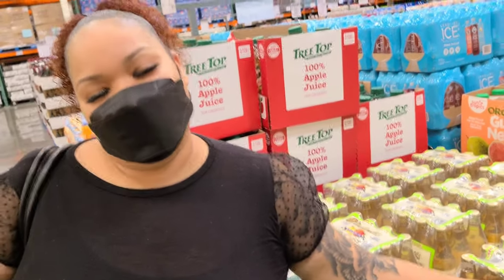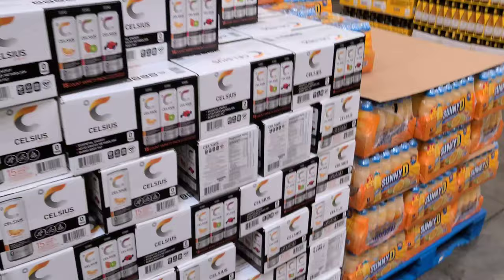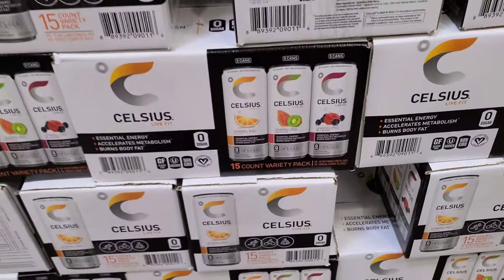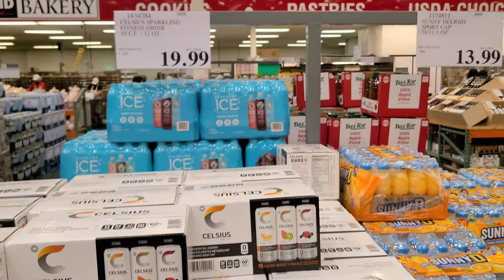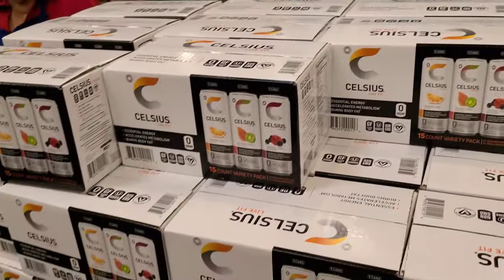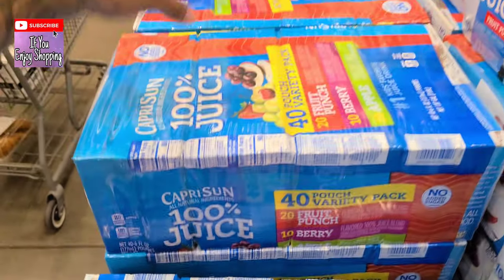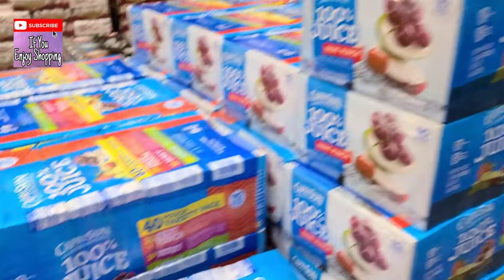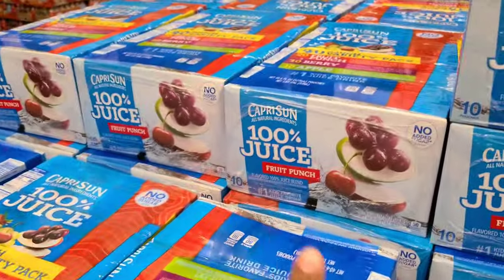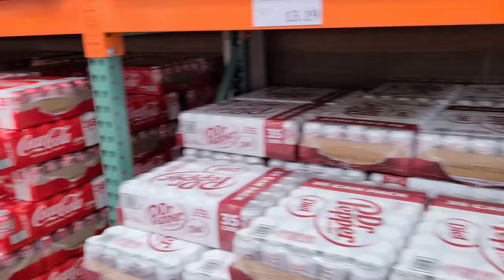I grabbed these energy drinks called Celsius — they have fat-burning capabilities in them. It's $19.99 for 15 and we got to sample them — OMG. Everybody gets Capri Sun for any party, and yes, a 40-pack for $10.99 — that is a steal, and there's no sugar added, which is another cool thing.